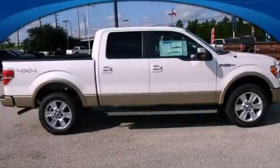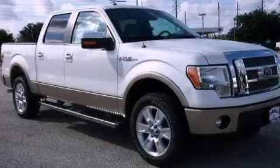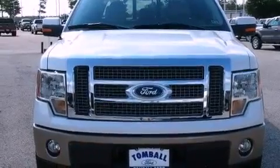This is a brand new 2012 Ford F-150. It has what you need for work as well as what you want for play. It has a 5.0-liter 8-cylinder engine, a 6-speed automatic transmission, and 4-wheel drive.